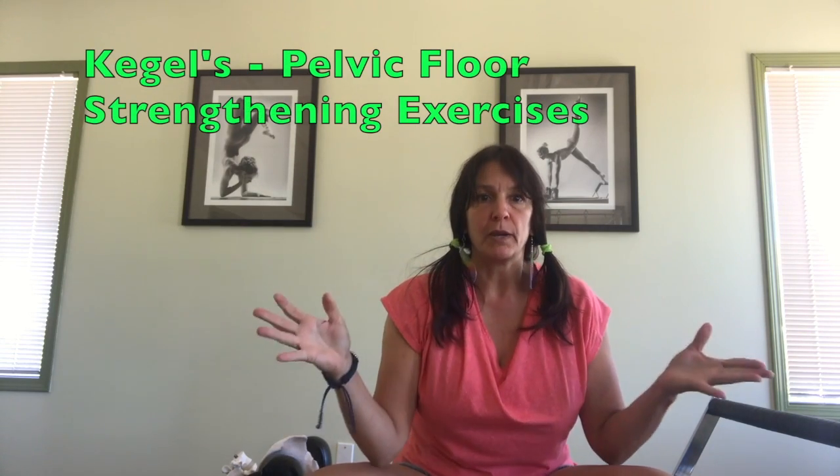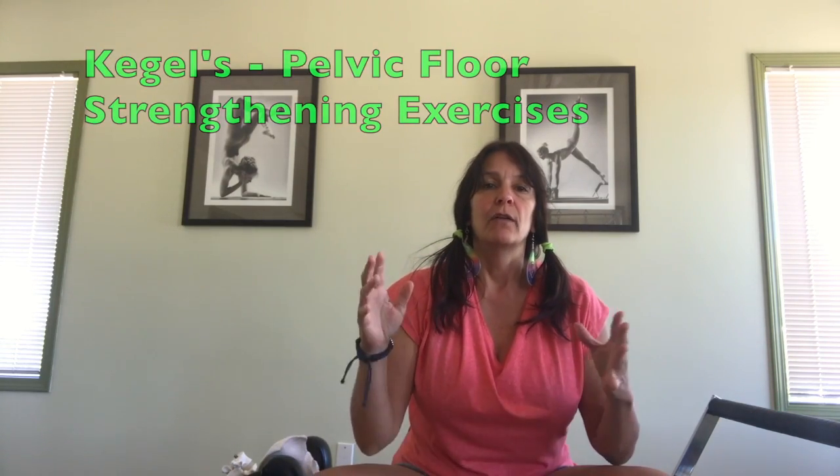Pelvic floor myth number three: Kegels are always the answer. They're actually not always the best solution. Kegels are pelvic floor strengthening exercises — I use them all the time helping my clients learn how to properly activate their pelvic floor muscles, and they are essential to almost every treatment program. But they're not always the first go-to, and this is where people sometimes run into problems.